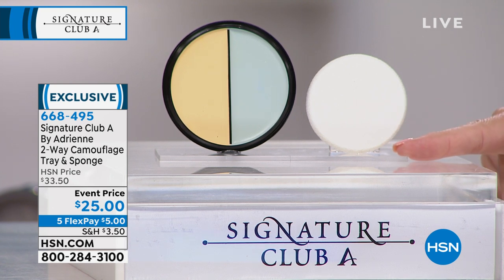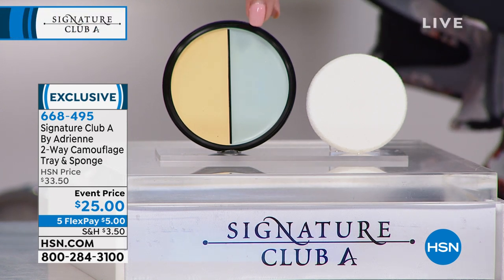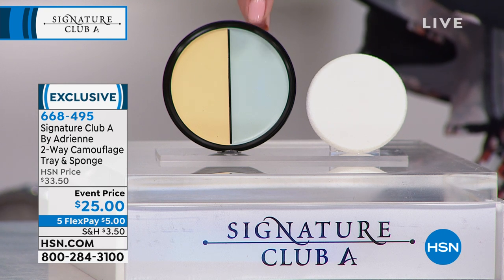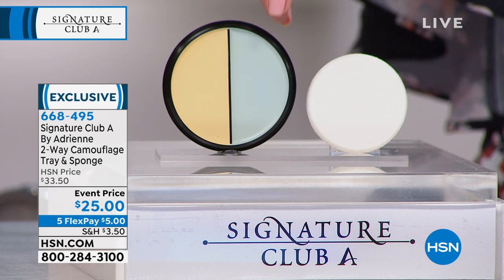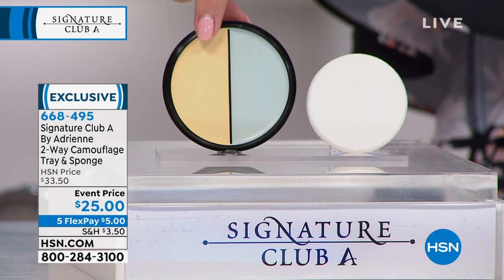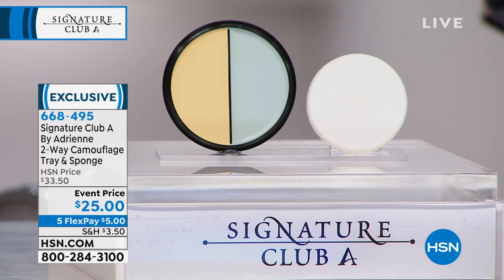This is called the two-way camouflage tray, and it comes with a sponge. What you're seeing is Adrienne's famous Anchor Woman Blue under-eye cover, along with her Industrial Strength Skin Concealer. This is a duo. Amy's going to show us how to use it. It is on an event price, and we are doing five flexible payments in honor of Adrienne's 25-year anniversary.